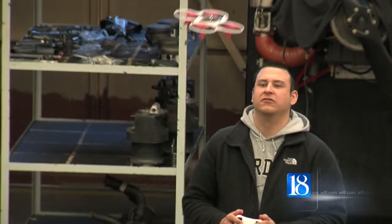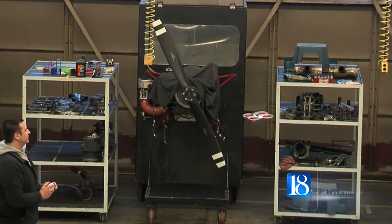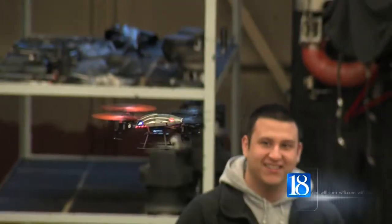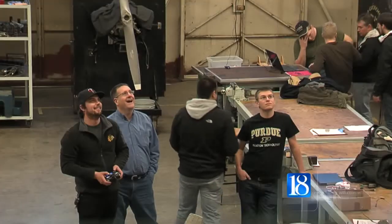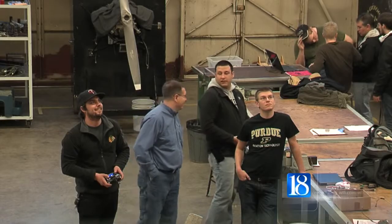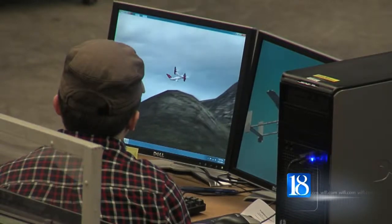In 2015, the FAA is going to issue guidelines for civilian operations of unmanned aircraft for commercial purposes. We need to be in a position to have students that understand everything from simulators all the way to working with autopilots and ground stations and actually implementing this technology.